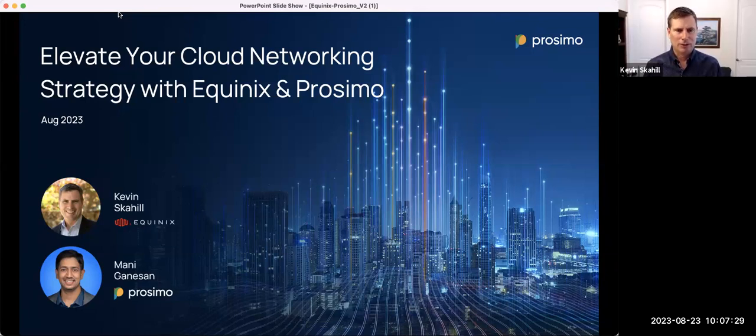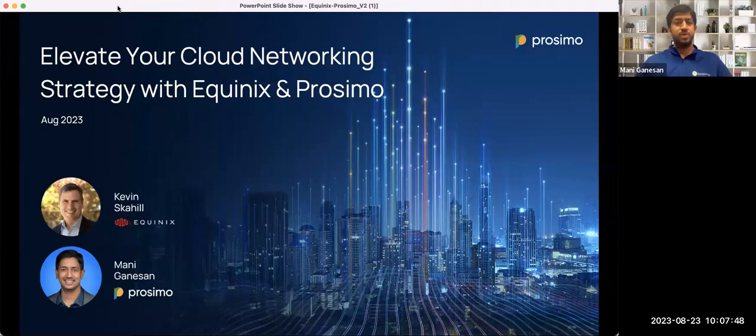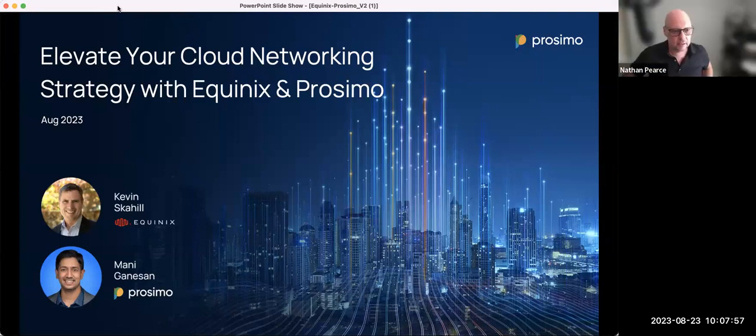Sure, thanks Nathan. I appreciate the invite. My name is Kevin Scahill, and I've got about 20 years of product experience in networking, security, and cloud. Really happy to be here. Hi everyone, pleasure to be here. Manny Ganesan, I run products for Proximo. Super excited to talk about what we're up to with Equinix here.